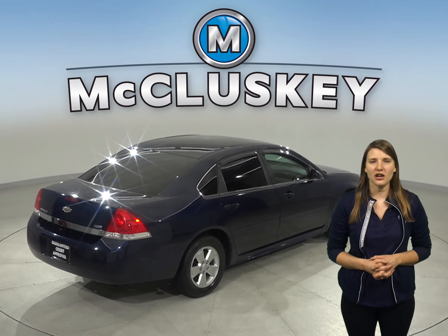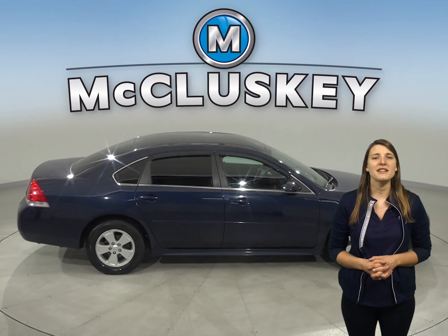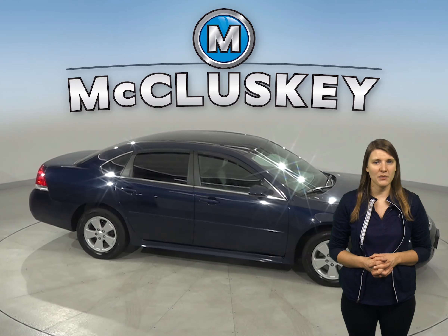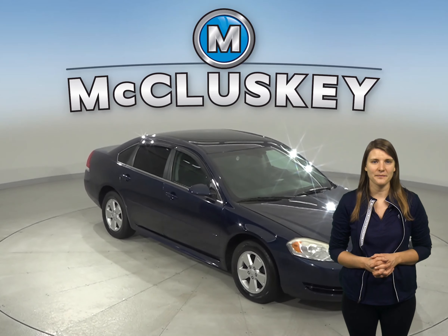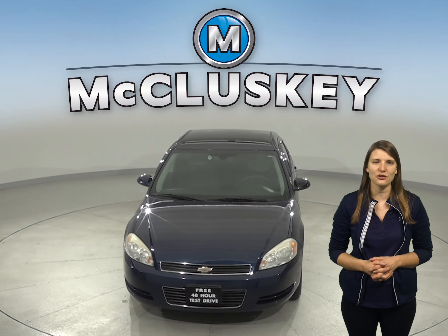Some of its best features are the Sirius XM Ready Radio and OnStar Access. Come on down and try this vehicle out before you buy it with our free and exclusive 48-hour test drive. It's passed our 172-point inspection and is ready to hit the road.